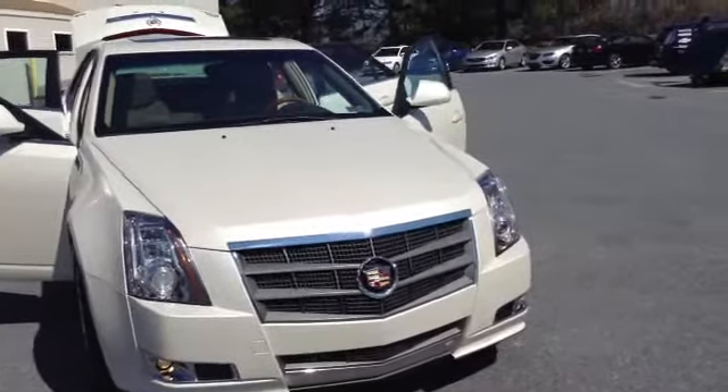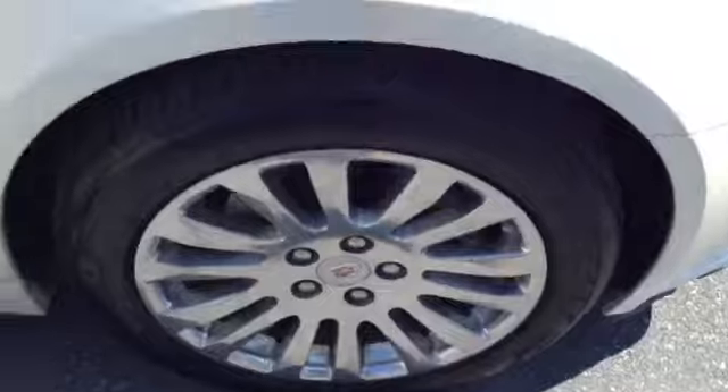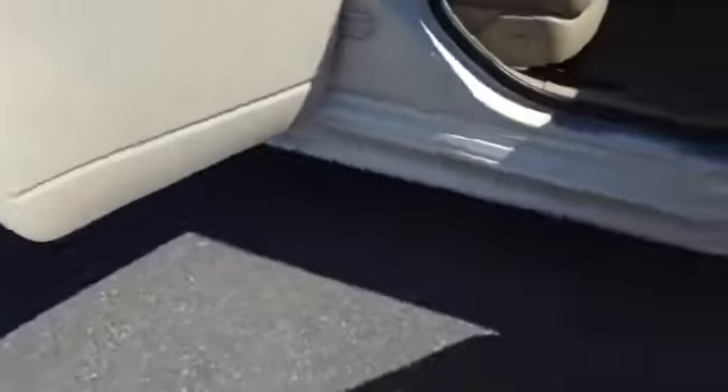As you can see, you have your HID lights and your fog lamps. Chrome accent throughout the center of the grille. 18-inch tires with the aluminum alloy rim, and a chrome accent on the side.